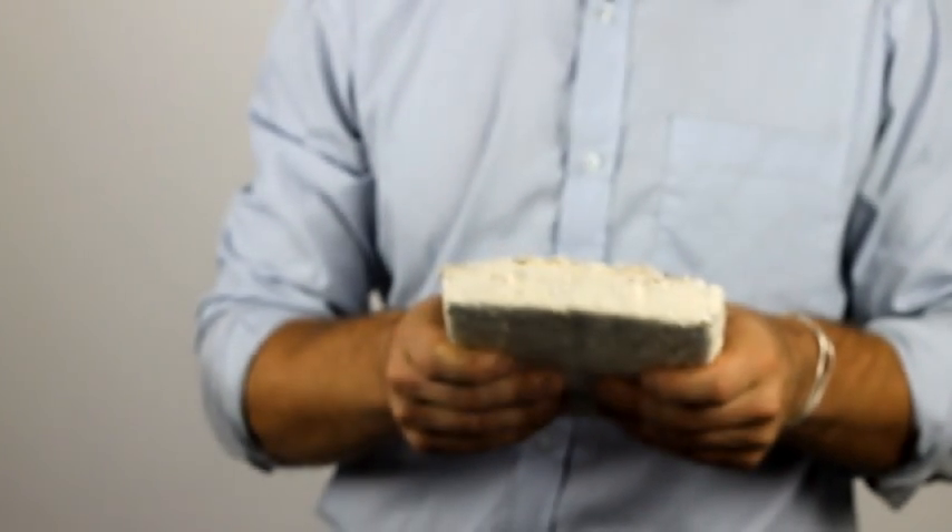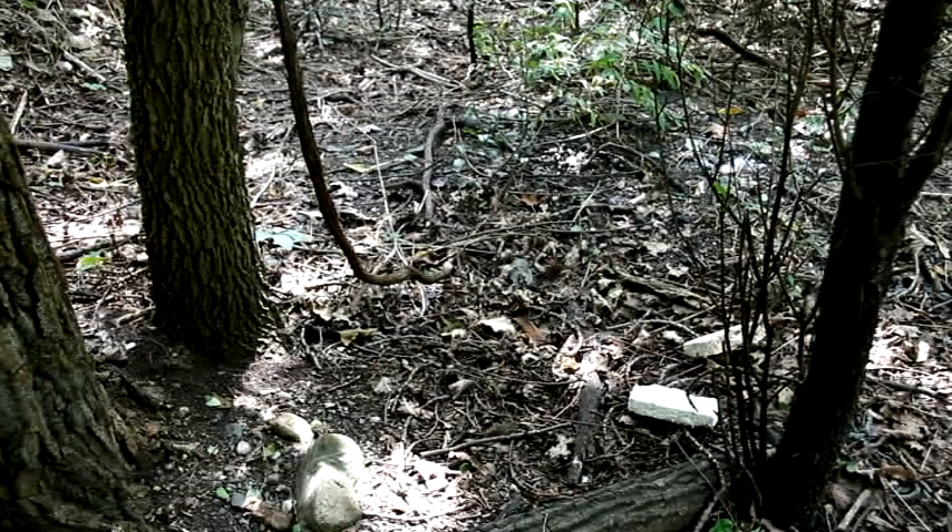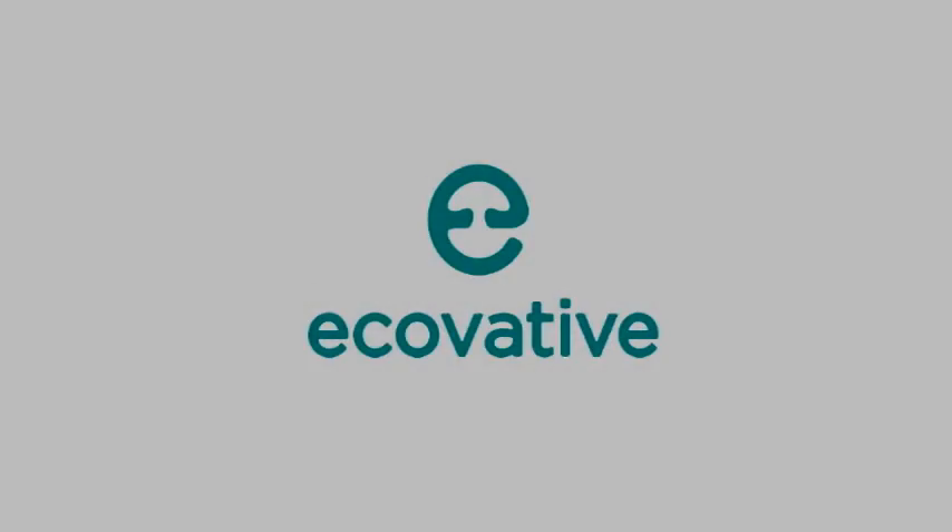So next time you see a piece of disposable plastic or foam, look a little closer. It might not be a pollutant that you have to put in the trash, but it might actually be a nutrient made from mushrooms.